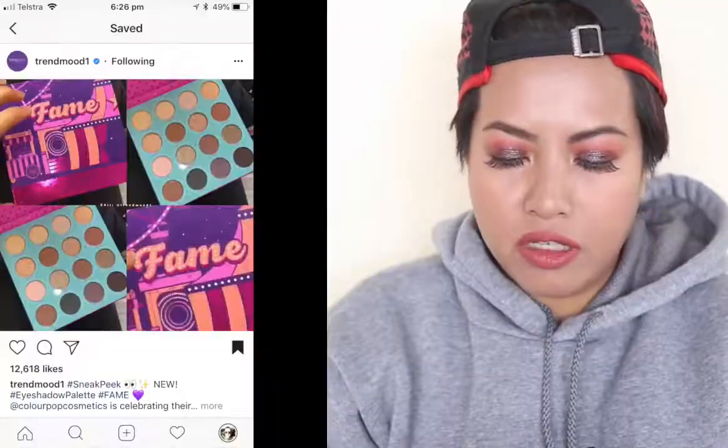Hey guys, welcome to another one of our 'to buy or not to buy.' I'm essentially talking about new product releases or updates to those products and whether they're going into my wish list, if I'm willing to spend my hard-earned money on them or not. So let's start off — what have we got on my list? A makeup palette or eyeshadow palette from Colourpop Cosmetics called Fame.